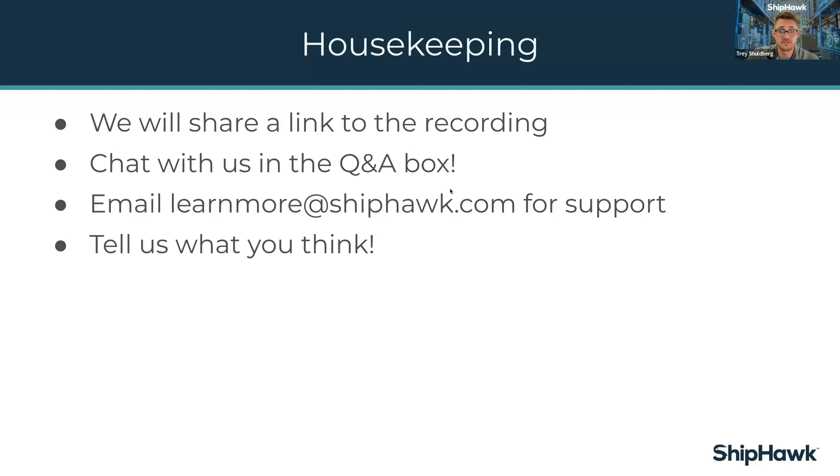If you do need support or are seeing technical issues, please make sure you reach us at learnmoreatshiphawk.com. There will be a short survey that pops up at the end of this webinar that we'd love for you to fill out if you have some time to share about today's content. We want to make sure that these are valuable for you as much as they are for us.